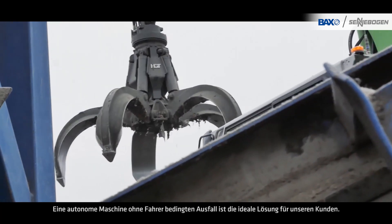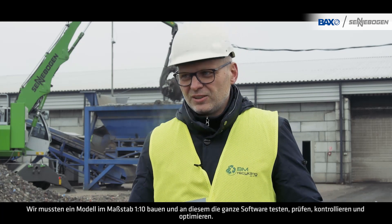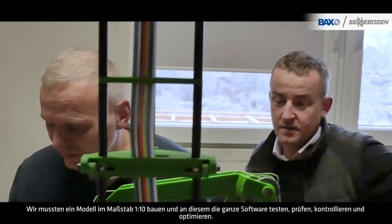An autonomous machine without driver-related downtime is the ideal solution for our customer. We had to build a one-tenth scale model and test, check, control, and optimize all the software with it.